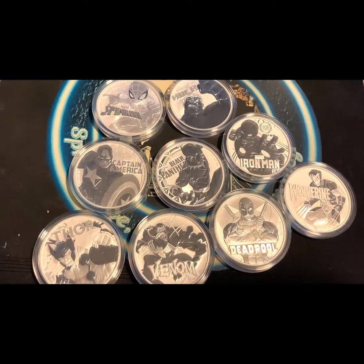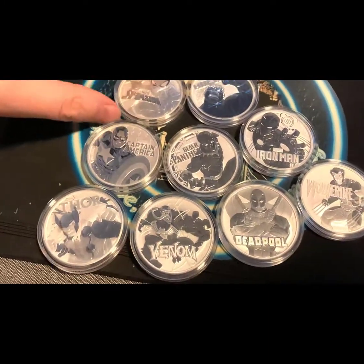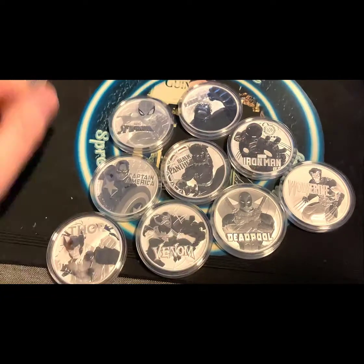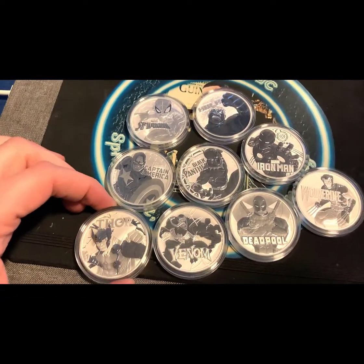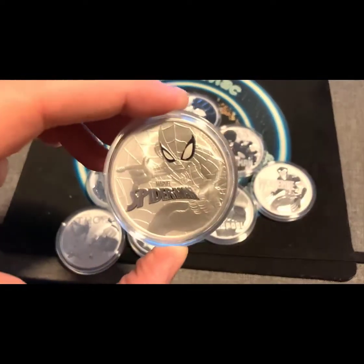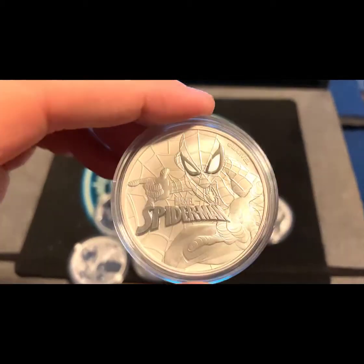Hey folks, what do you hear, what do you say — time to play! Kicking it off with a little Marvel. Normally I've been doing them one coin at a time, but I wanted to break out the whole set. Chilling out some Wu-Tang. I am planning to send these in for grading, so let me know what you think. Obviously the first coin in the series: Spider-Man.